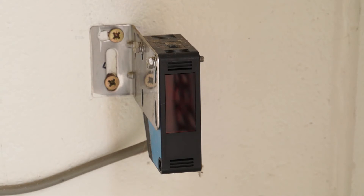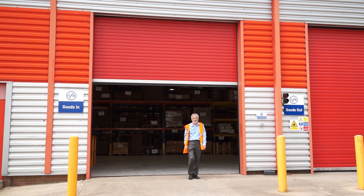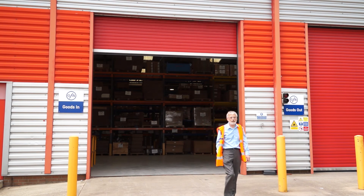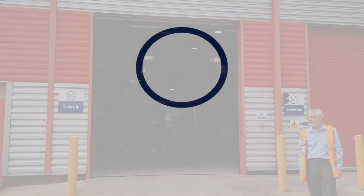Another device supplied by GFA is a photo beam. This actually assists in preventing the door having contact with people or vehicles. It returns a closing door to the fully open position once the beam is broken.